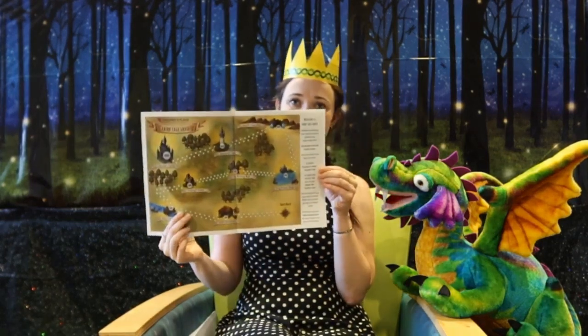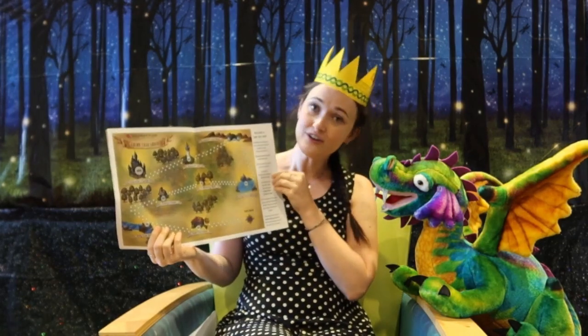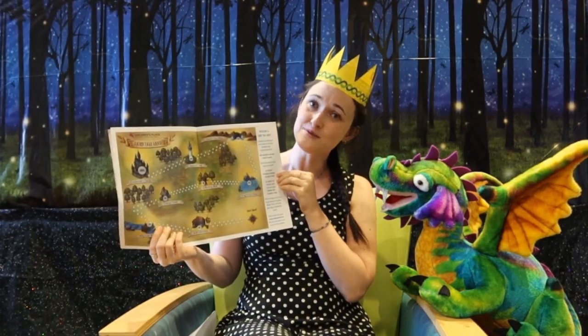You can also sign up for our summer reading program and travel through fairy tale land. Pretty fun and you get some sweet prizes. So you can go ahead and go on our website wcdpl.org and sign up for our summer reading program.